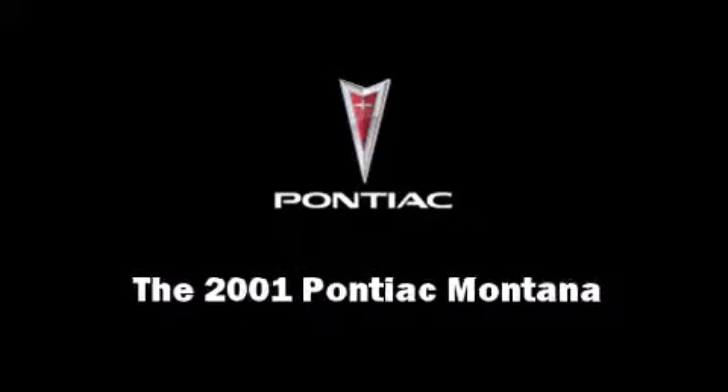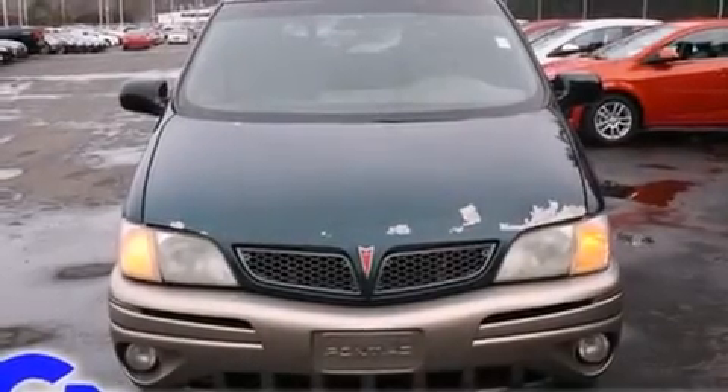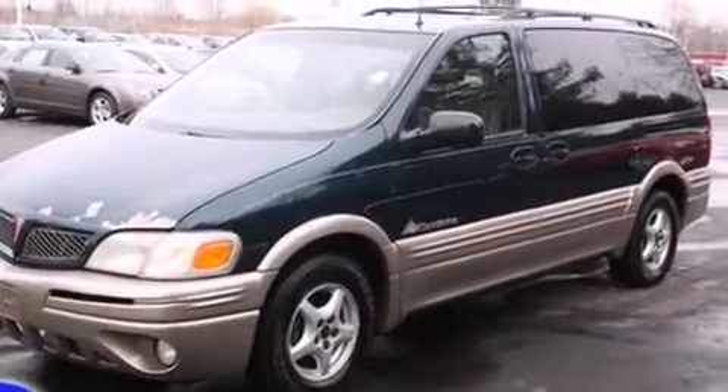Outstanding design defines the 2001 Pontiac Montana. It features an automatic transmission, front-wheel drive, and a refined six-cylinder engine.